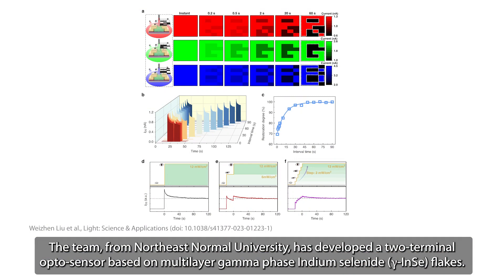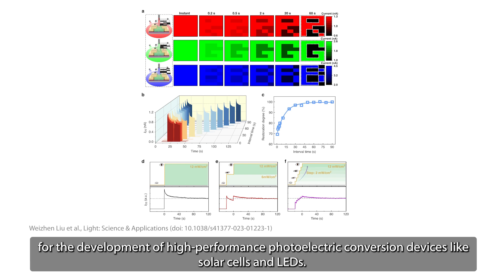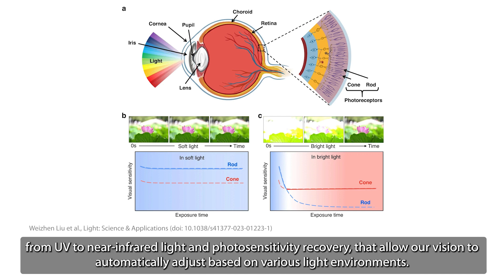The team, from Northeast Normal University, has developed a two-terminal optosensor based on multilayer gamma-phase indium selenide flakes. Combined with ultra-high mobility and broad spectral response, the researchers say multilayer gamma-phase indium selenide shows great potential for the development of high-performance photoelectric conversion devices like solar cells and LEDs. The new artificial visual device is self-powered and demonstrates more accurately than ever human eye-like perception capabilities, such as visual adaptation from UV to near-infrared light and photosensitivity recovery that allow your vision to automatically adjust based on various light environments.